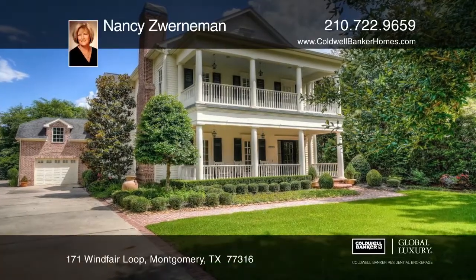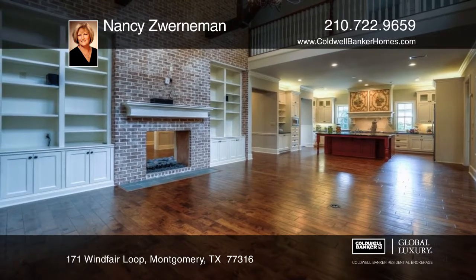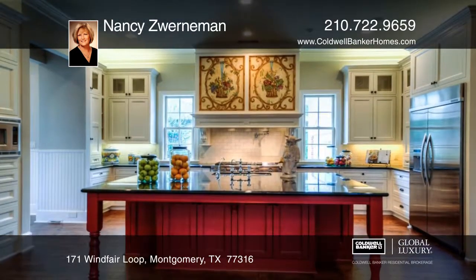This J. Wendell custom home blends southern style and sophisticated living and is situated in the Wood Forest development on a large cul-de-sac lot.